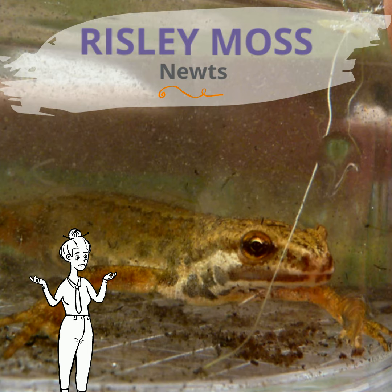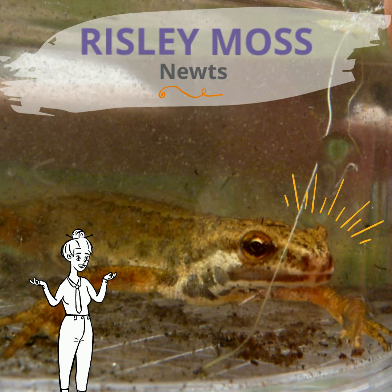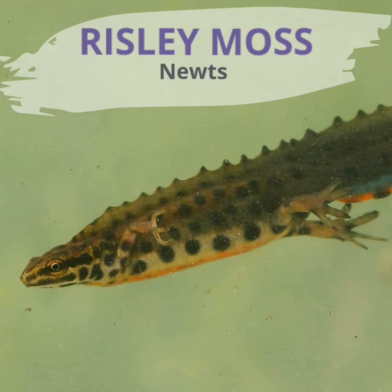There are three types of newts: one of them is the great crested newt, another is a common smooth newt, and the last one is a palmate newt.